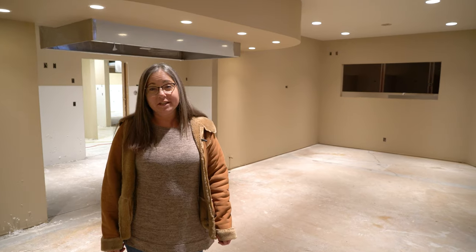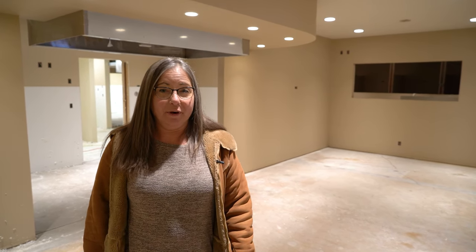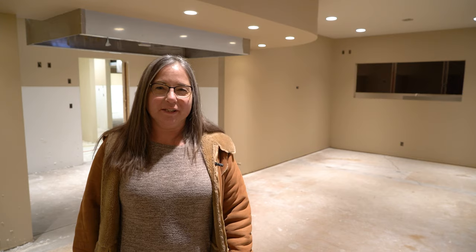Feel free to reach out anytime if you'd like to have a personal tour of the building or if you have any questions. I hope to talk to you really soon. Have a great day.